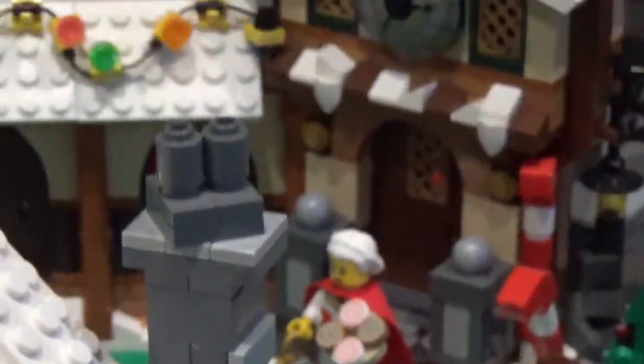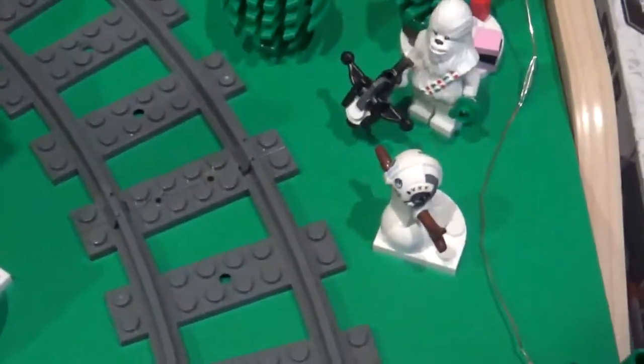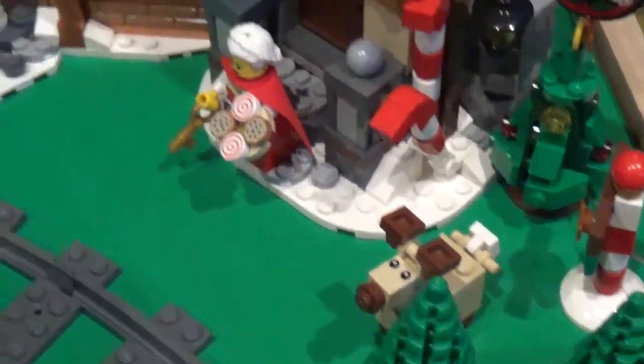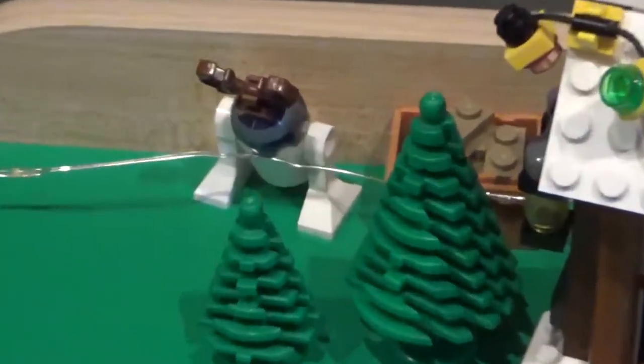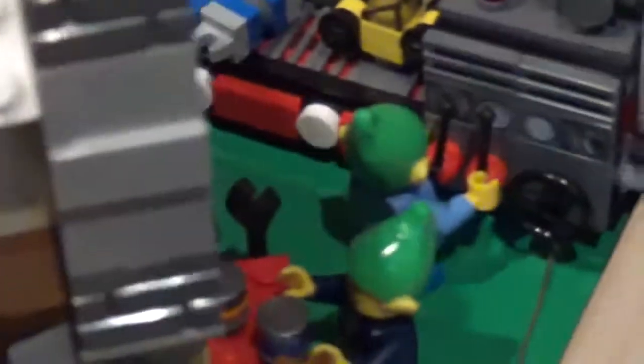And then in the back corner here, we have Santa's Workshop, and this is a great Winter Village set. You can see there's some Star Wars holiday figures chilling out in front, Mrs. Claus with some cookies, just some trees, a little reindeer R2, although I don't really know what he's up to back there. And inside the workshop, you can see that there are some elves busy making toys.